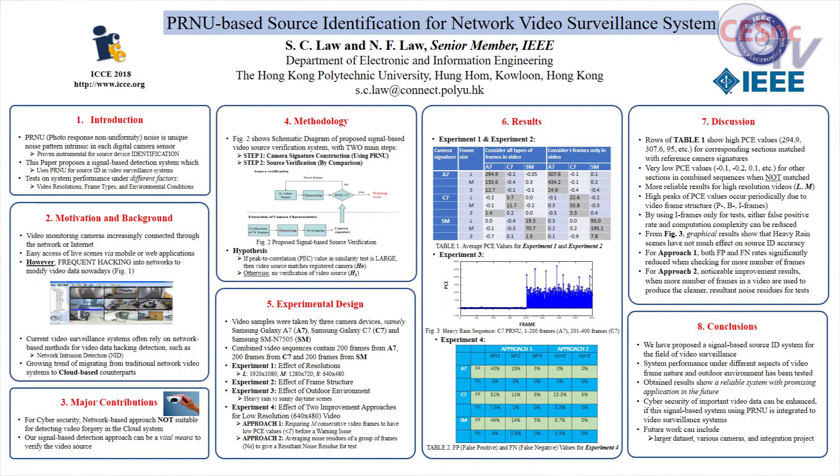In this system, the main step one is to get the camera signature, and step two is for source verification by comparison.